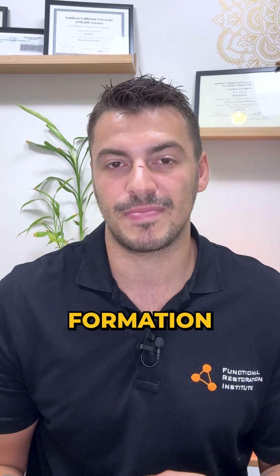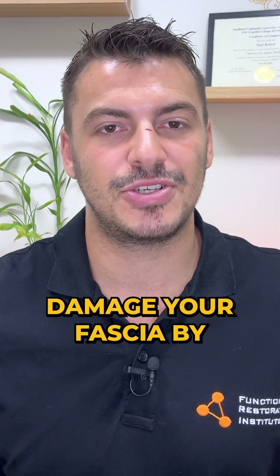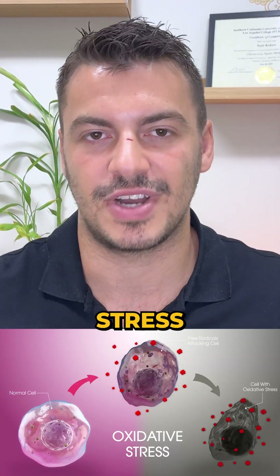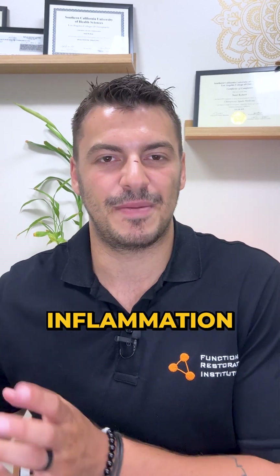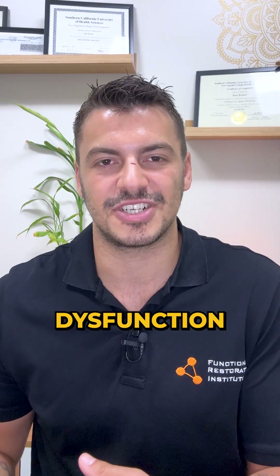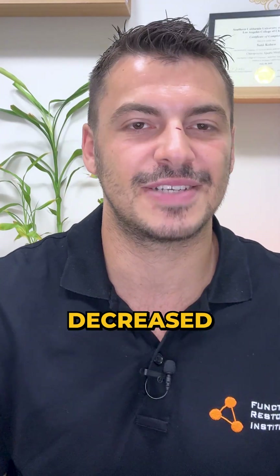High blood glucose levels also promote inflammation by leading to the formation of advanced glycation end products, or AGEs for short. They can damage your fascia by causing oxidative stress, breaking down collagen, and increasing stiffness and pain. This chronic inflammation can worsen fascial dysfunction and contribute to long-term health issues, including chronic pain and decreased mobility.